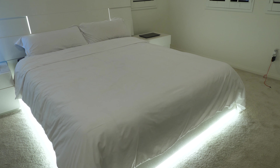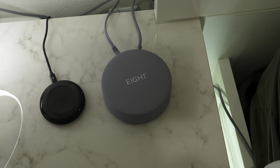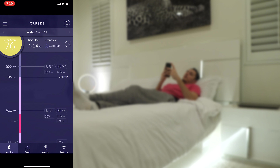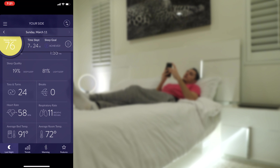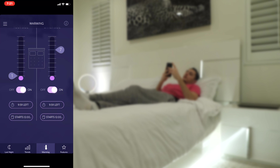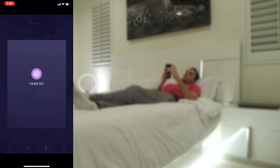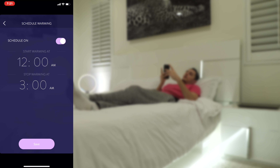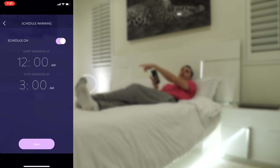Last but not least, we have my smart bed — the 8 Sleep, which comes with a built-in tracker and heater. The app shows all your sleep stats: sleep score, time slept, how many times you've tossed and turned, heart rate, and more. But the one feature I use every single day is the built-in heater. I can control both sides of the bed, set the intensity, and set a timer. I have a schedule set up so the bed starts warming at 12am and shuts off at 3am, so it's nice and toasty before I get in.